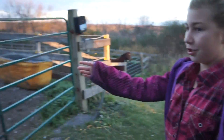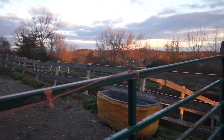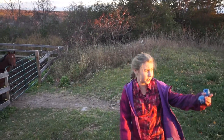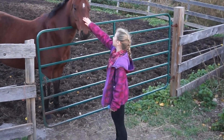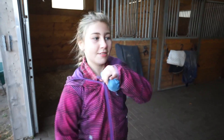As you come out the side door, these are the pastures — there's nothing in that one right now. Those are the winter pastures. Here is the view of the farm from the side. Now let's go back and do the other side. The barn has four stalls on each side.